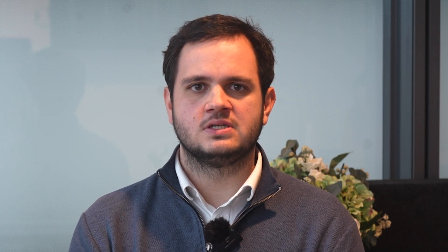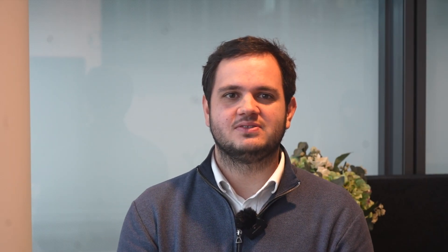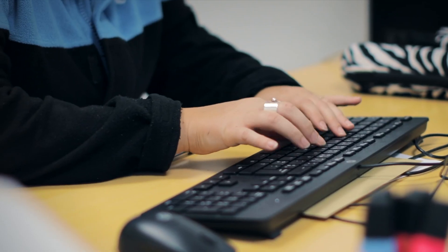Finally, the last stage was to train Chronopost employees and to support them to use this new platform. The success of this project is due to three elements: a great technical solution, the daily use of the platform, and above all, significant teamwork.